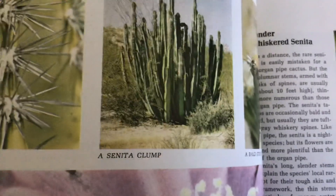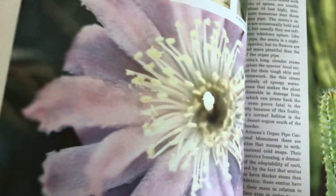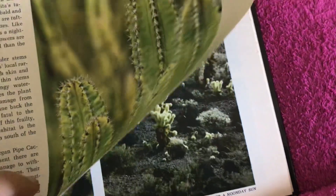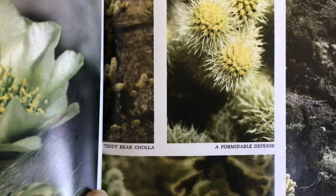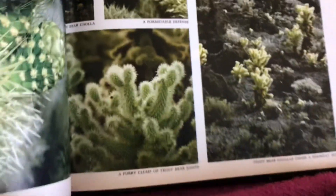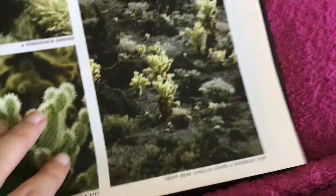A rank of spines. A senita clump. A bald-stemmed top — an egg-blooming senita flower. A spiny stem with a hairy top. A flower guarded by a spiky armament. A teddy bear cholla. A formidable defense. A fluffy clump of teddy bear joints.